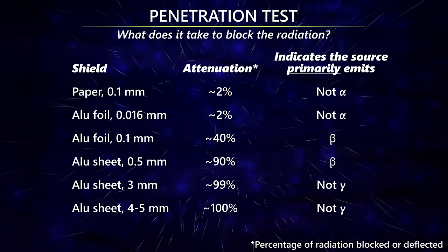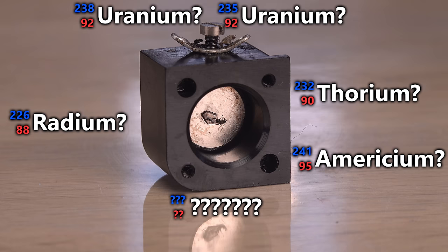That's interesting, since I don't have any other sources that are this limited to just beta emission. It is not uranium, thorium, radium, or americium.